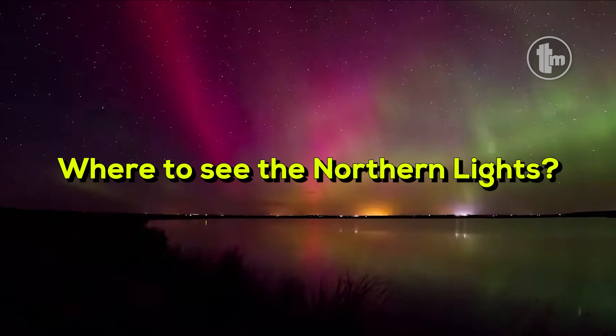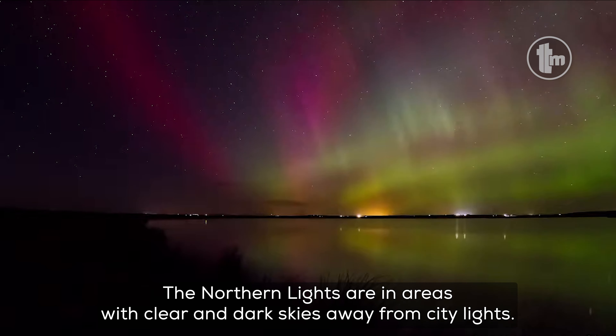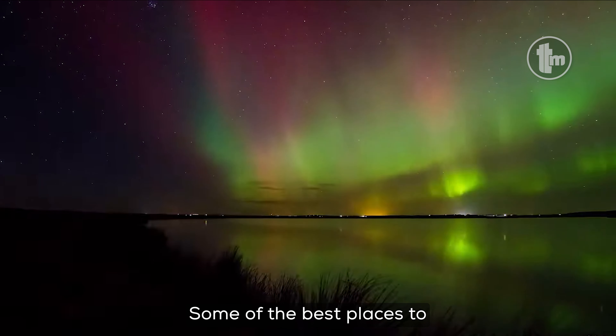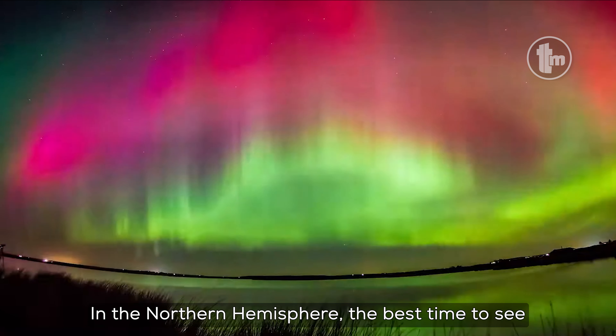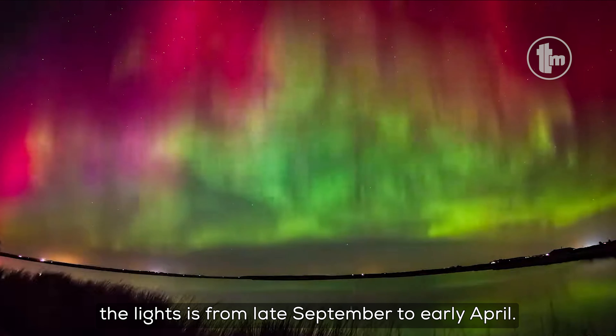Where to see the Northern Lights? The best places to see the Northern Lights are in areas with clear and dark skies away from city lights. Some of the best places include Norway, Sweden, Finland, and Canada. In the Northern Hemisphere, the best time to see the lights is from late September to early April.